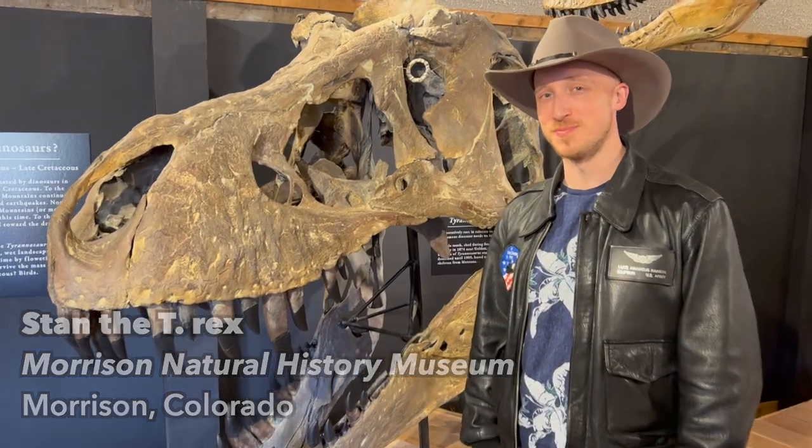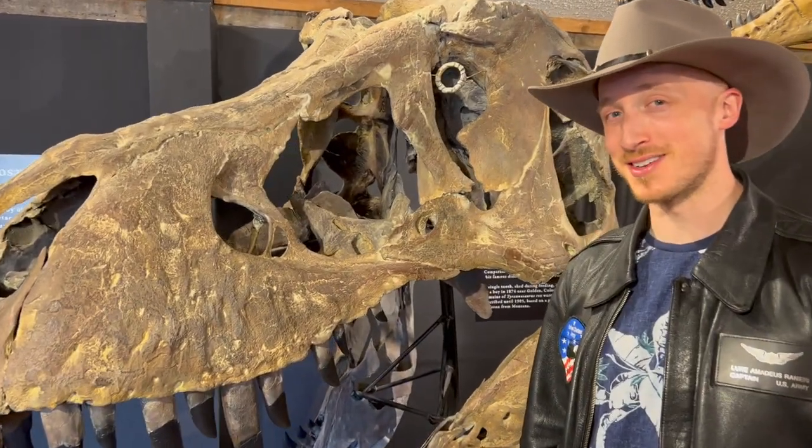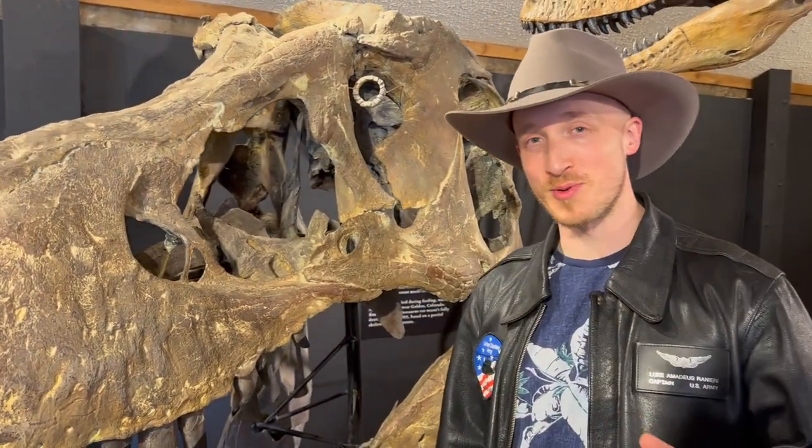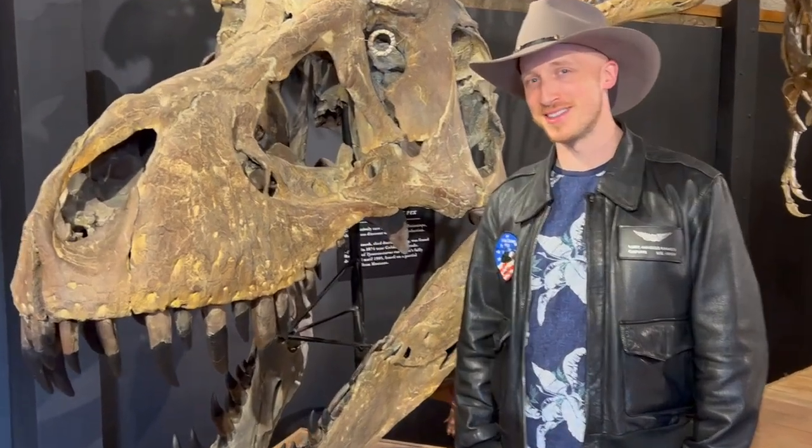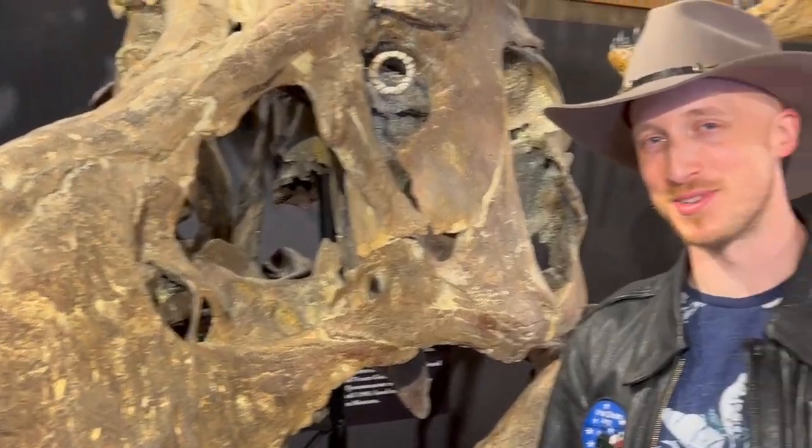I'm with Stan the T-Rex of the Morrison Natural History Museum here in Morrison, Colorado. The Morrison Formation — this famous bed of rock from which so many amazing fossils have come. Let's talk about that today. I'm Luke, and this is Polymothy.